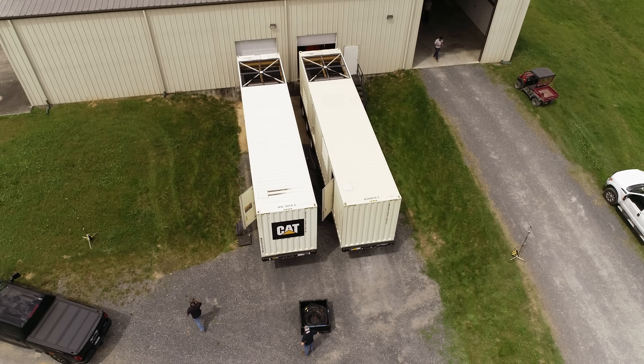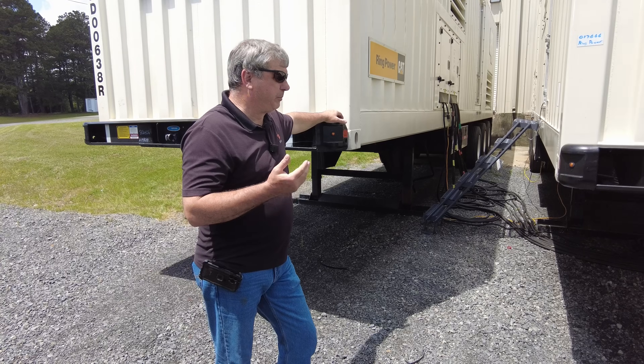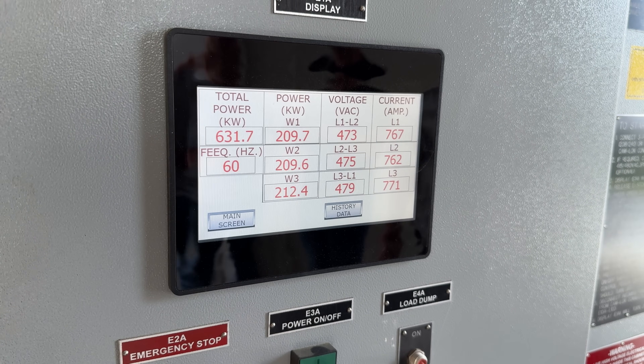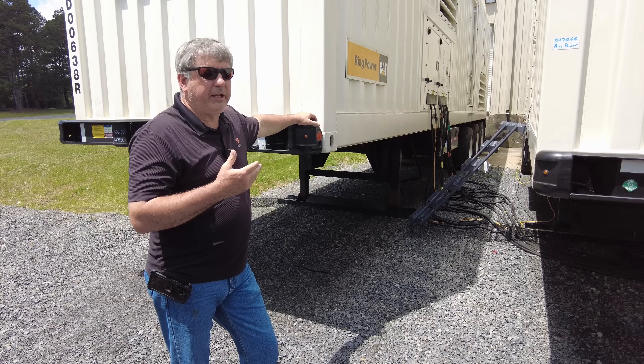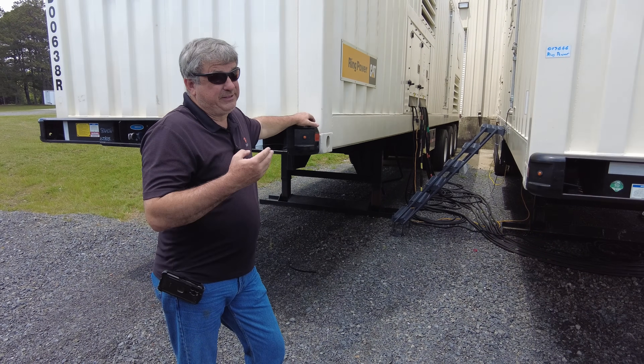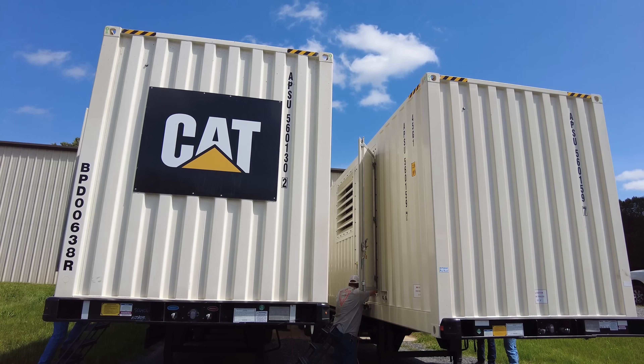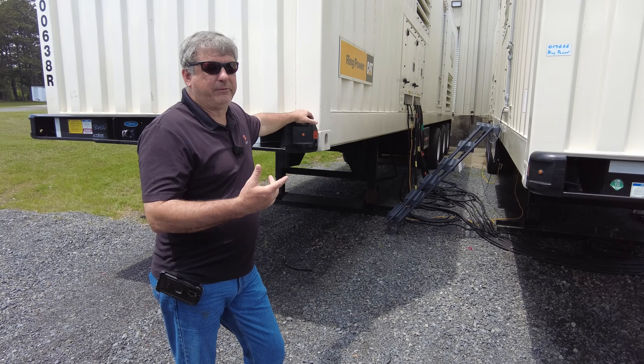We've got two 2 meg generators. They utilize a Cat 3516 engine. Today we have it fitted out where we're just pulling 600 kW to load. These things can generate 2,800 amps, so we have to have eight parallel runs — that means 32 cables coming from each gen set back to the load to overcome the 2,700 amps at a 0.8 power factor.